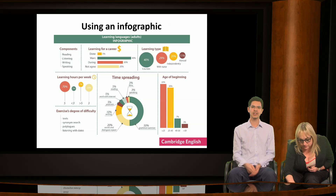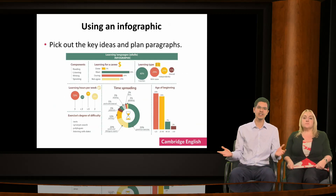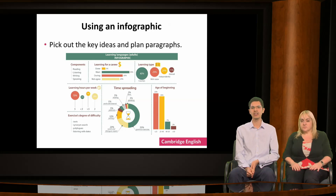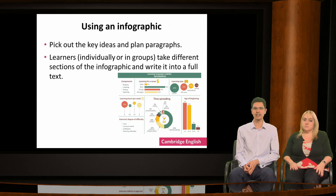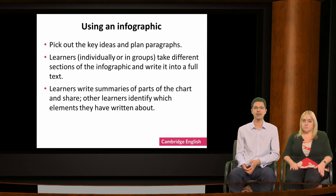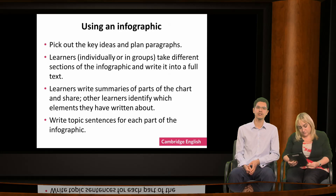I'm going to share some ideas about how you could use this as part of a collaborative writing activity. Learners could pick out key ideas and plan paragraphs, giving them practice in identifying key information and organising it. Learners could be allocated different sections of the chart and write it into a full paragraph, then share their paragraphs and give feedback to each other. Together they could structure the paragraphs into a complete text, adding linkers and working on referencing to make the text coherent. If each section of the infographic is seen as a potential paragraph, learners could practise writing topic sentences for each section, then add evidence or examples to expand their ideas.